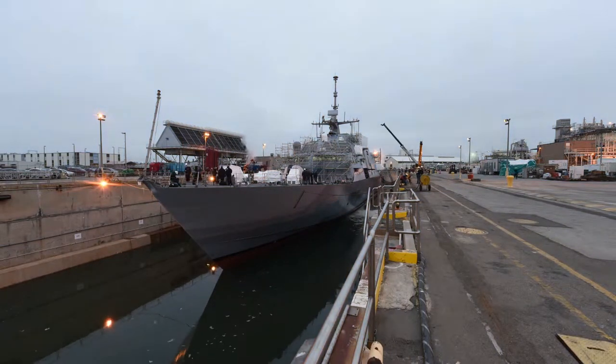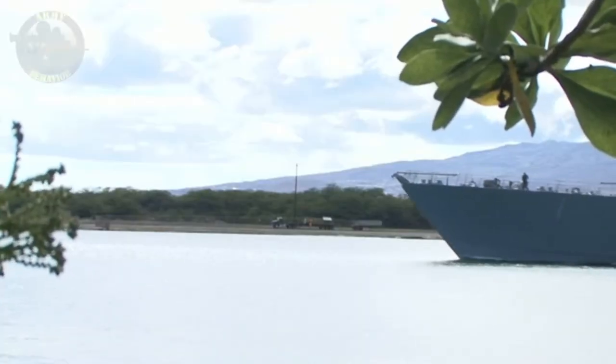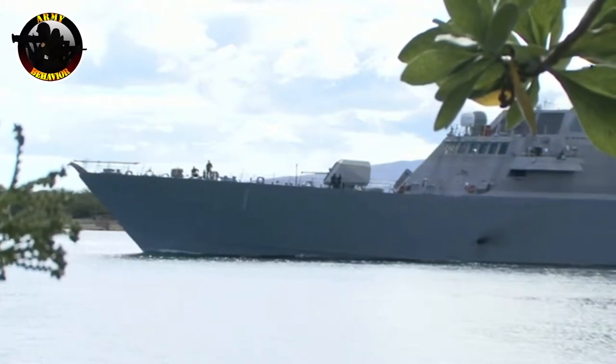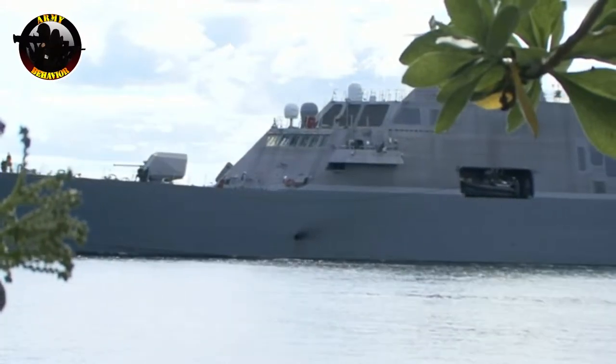USS Freedom is the first of two dramatically different LCS designs being produced. The other, USS Independence (LCS-2), is a trimaran built by a team led by General Dynamics Bath Iron Works and Austal USA in Mobile, Alabama.